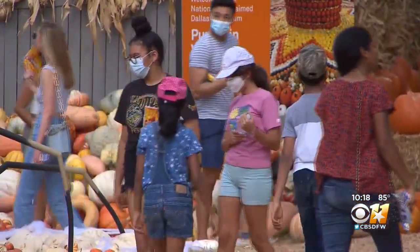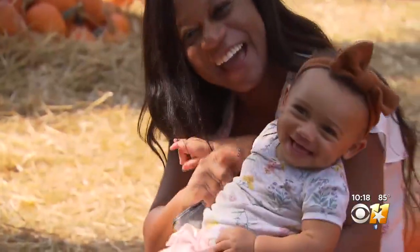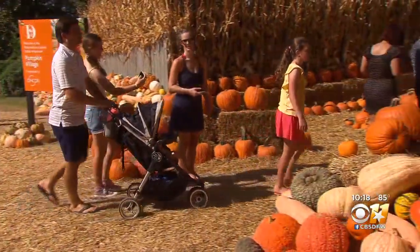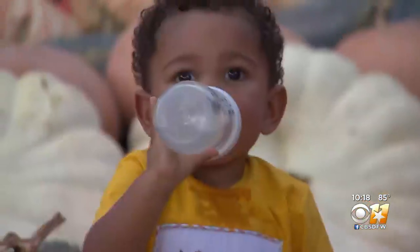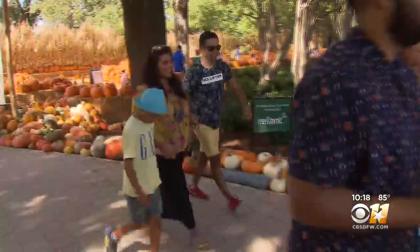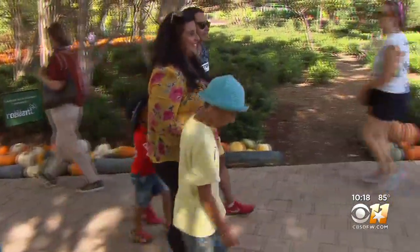They're expecting about 250,000 guests within the eight-week timeframe that the festival is running. It's open 9 to 5 daily and tickets must be pre-purchased. Staff says Autumn at the Arboretum is a perfect socially distanced activity for the family, and there was no shortage of guests today who agreed.